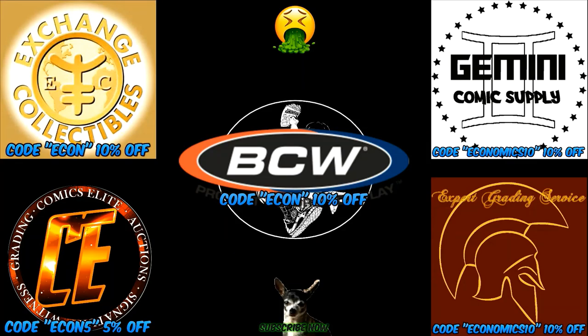Hey guys, thanks so much for watching. If you want to use any of these coupon codes, go ahead — it's all there for you to use. Please check out this sick video next. Please hit that like button, throw a comment down, and please subscribe. Love you guys — stay sick, see you later.